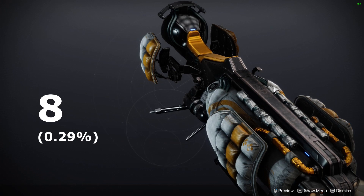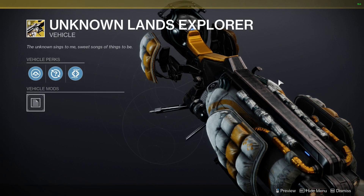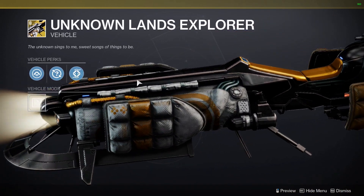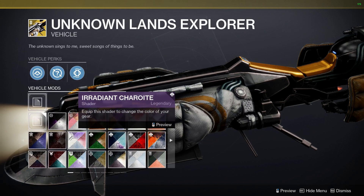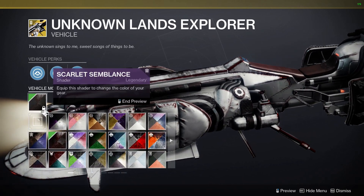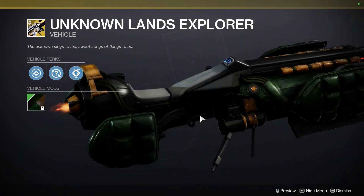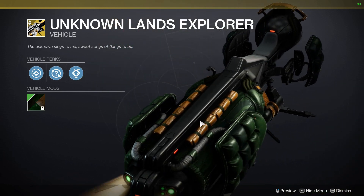In number 8, we have the Unknown Lands Explorer. This sparrow is owned by 0.29% of players, so it's actually tied in rarity with the Running Tiger. I'm way less surprised this sparrow is rare, because it's so basic, and it seems like there are too many sparrows in Destiny that have a very similar look to this. This was released back in the Season of the Risen, and I'm assuming many players overlooked it because of its boring design.